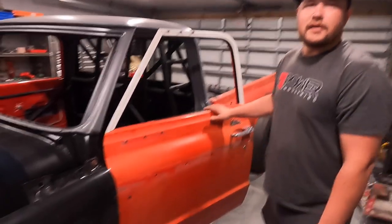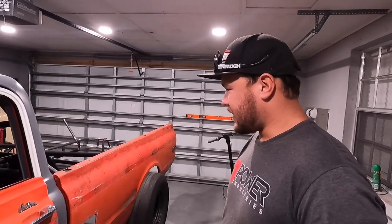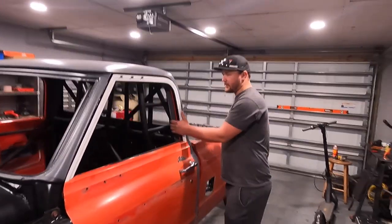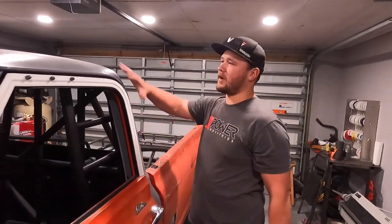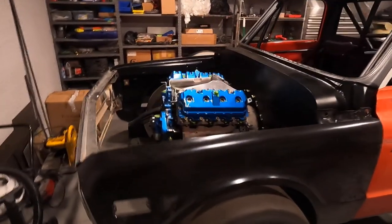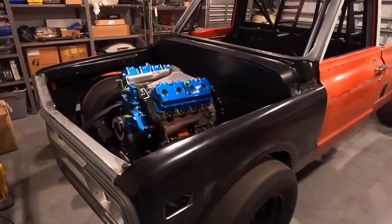Do you plan on keeping it the original orange color? Yeah, I think I'm going to go back with the original orange. I really like this faded color, but I think for now we'll go back with the original vibrant orange. This is actually a two-tone truck — it had a white top — but I was never really a big fan of that, so I think we're just going to go all orange. Now everything we're seeing is pretty much up to date.